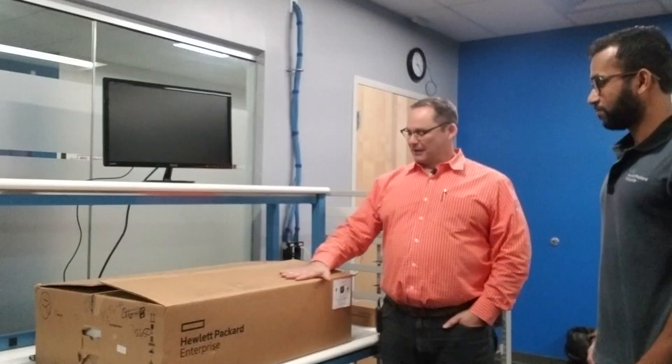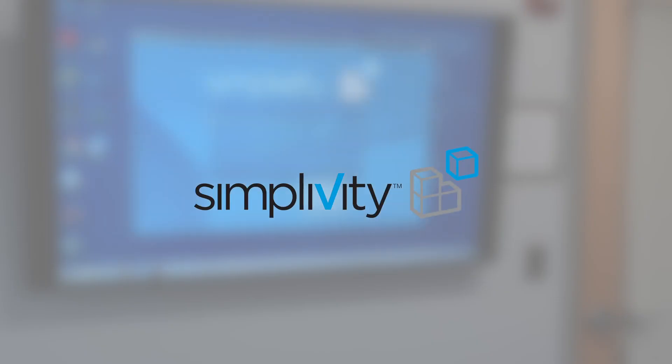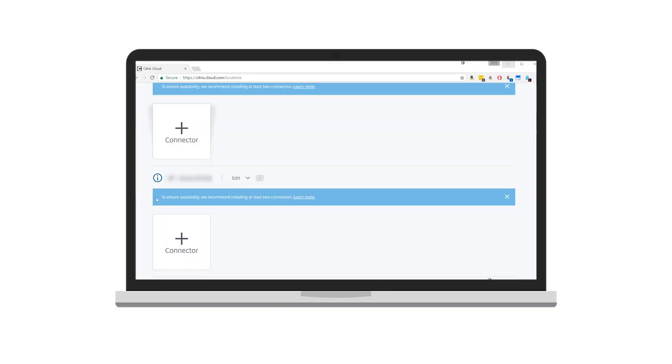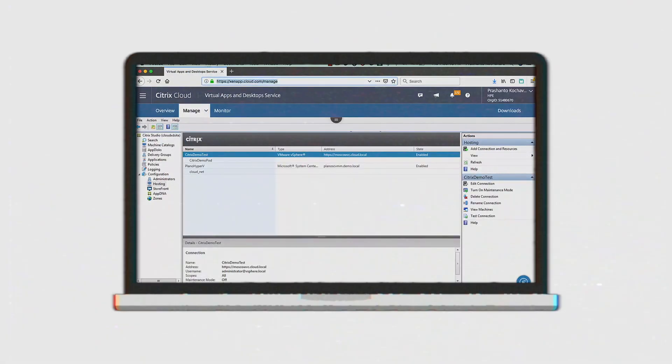Hey everybody, I am out on the road filming another episode of Shondo on the Go. I'm at a nondescript office building in Massachusetts, and behind me is where Citrix partner HPE works on a hyper-converged appliance called SimpliVity. Not only does this condense all the physical layers of a traditional virtual infrastructure into a single appliance, but it automates the creation of the Citrix Cloud Connector. So it makes virtual environments as easy as one, two, three.